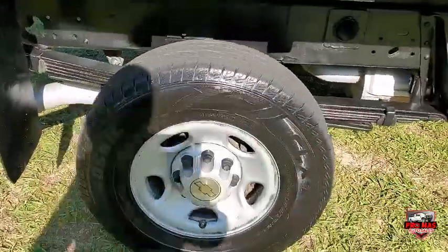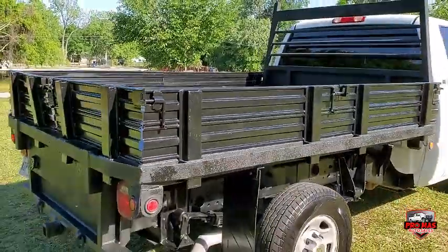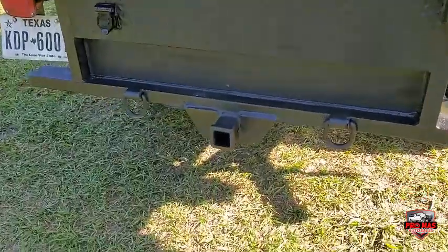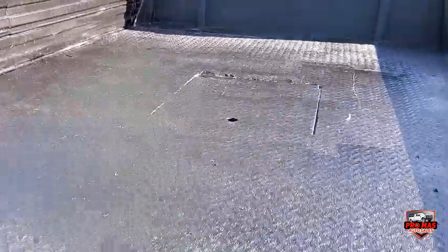It has tires, trailer hitch, and also a gooseneck.